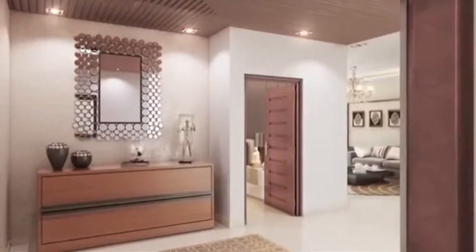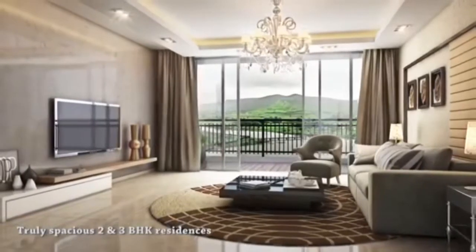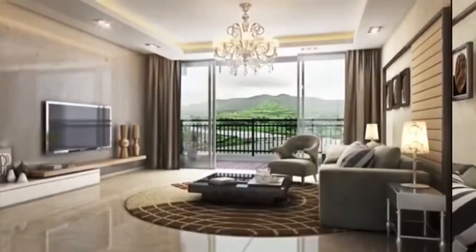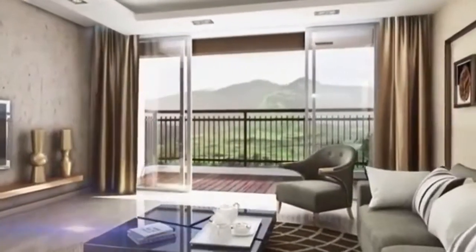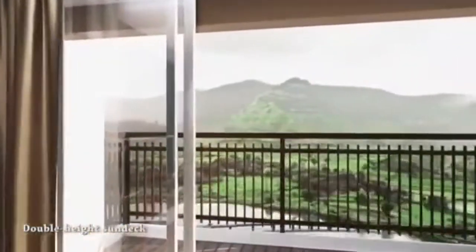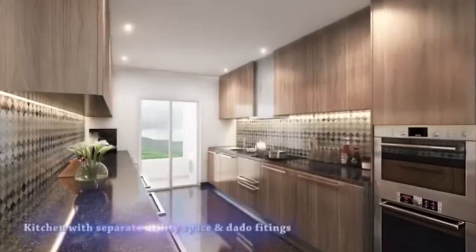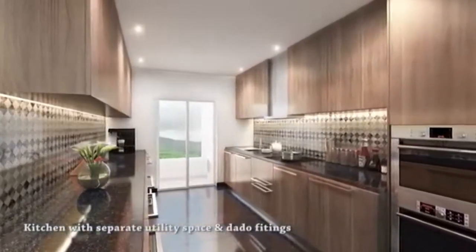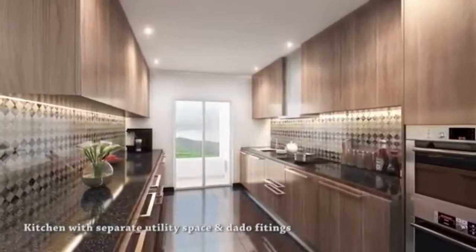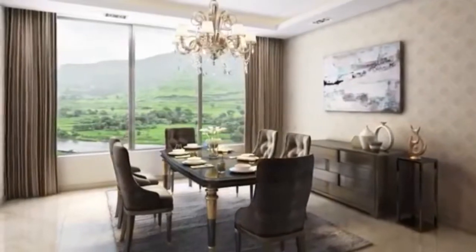Feel the aura as your doors open to a sprawling living room. Walk towards the double-height sun deck and witness nature at its best. Cook some culinary delights in the thoughtfully designed kitchen, and serve your guests with pride in an ambience that complements your hospitality.